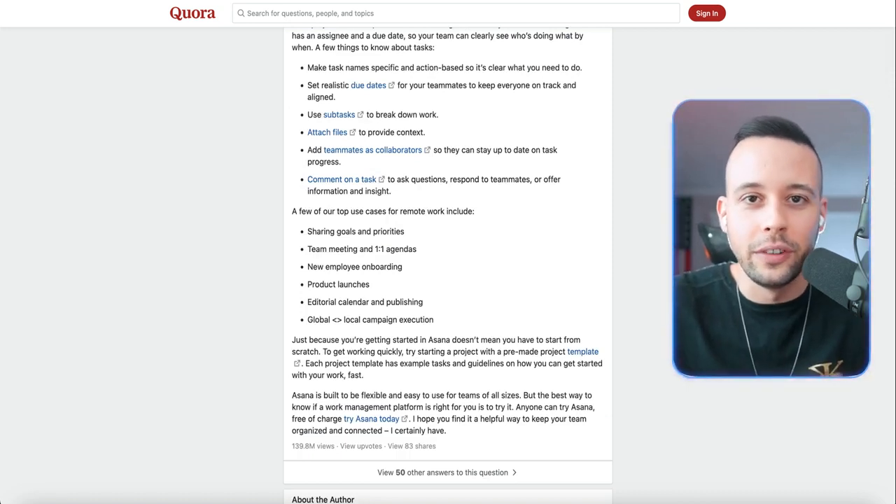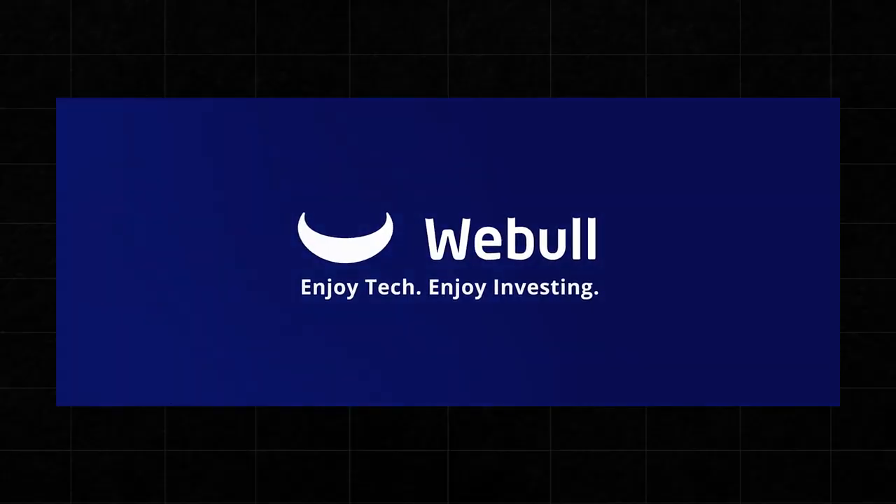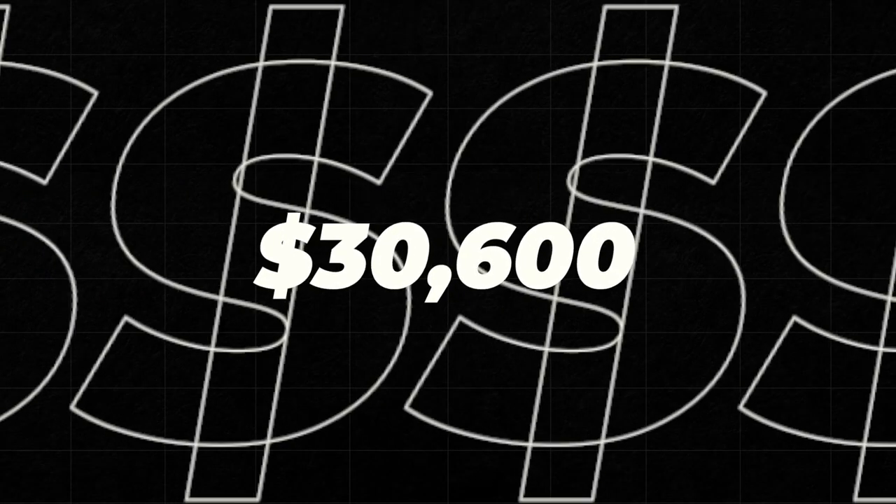Just in case you got a bit lost, here's how you're going to make money today. You're going to be making money every single day around the clock using the blog post that ChatGPT created for you — set it up once and it's going to work on autopilot while you sleep. The second way you can get free money right now is by signing up for Webull — they'll give you 12 fractional shares for free, valued up to $30,600, just for signing up for the app and making an initial deposit of at least one penny.